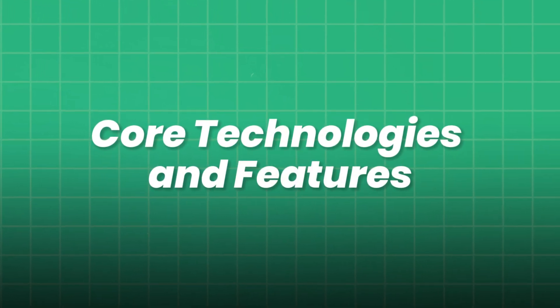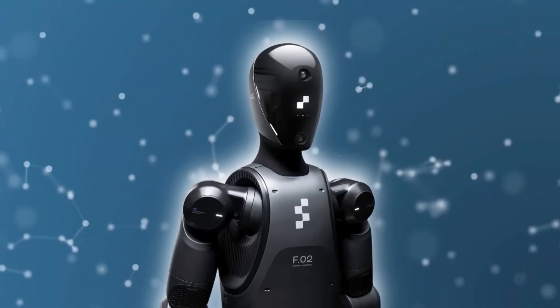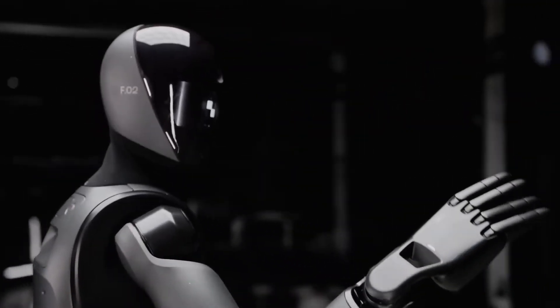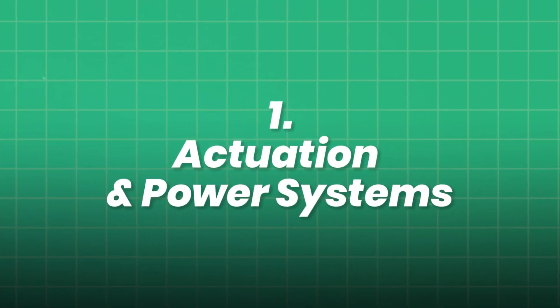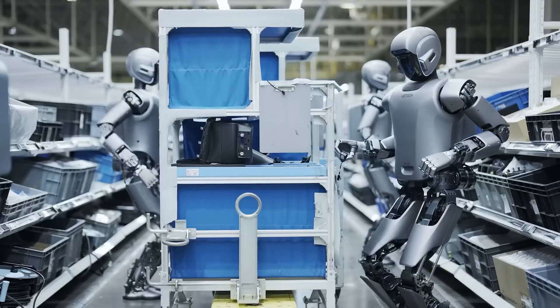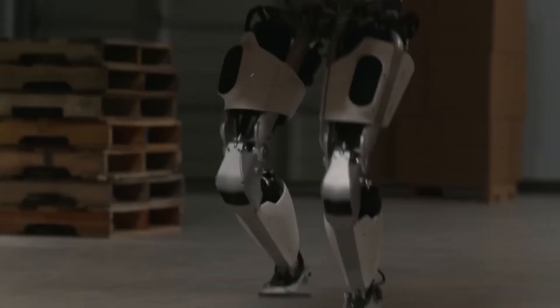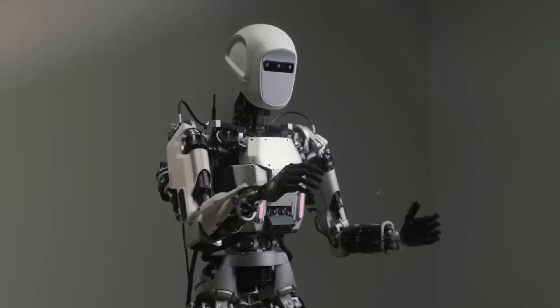Core technologies and features: building the modern humanoid. At the heart of every advanced humanoid lies a symphony of hardware and software working in harmony. The first critical pillar is actuation and power systems. Modern humanoids leverage all-electric actuators with high torque density and rapid response, replacing bulky hydraulics. Some combine series elastic actuators for compliant, human-like joint behavior, absorbing shocks and ensuring safer interactions.